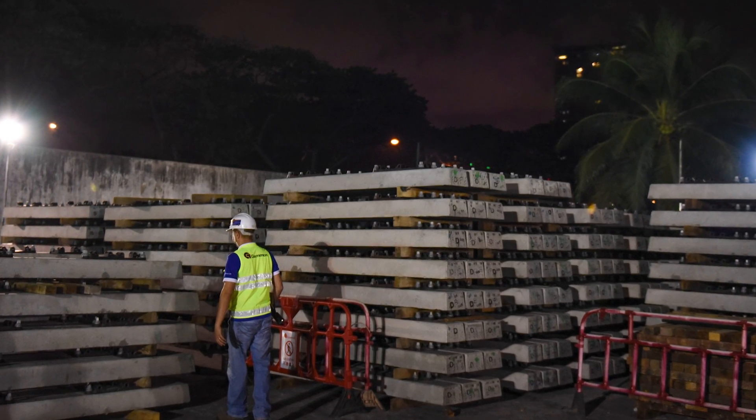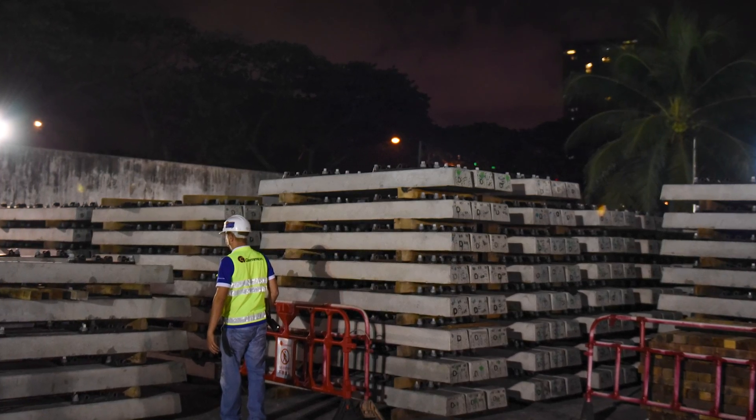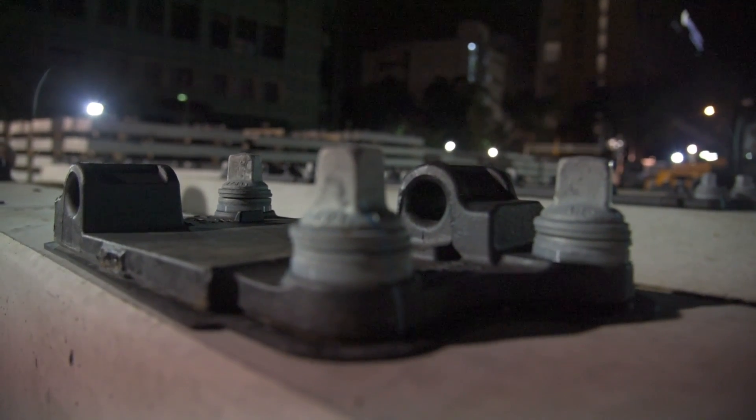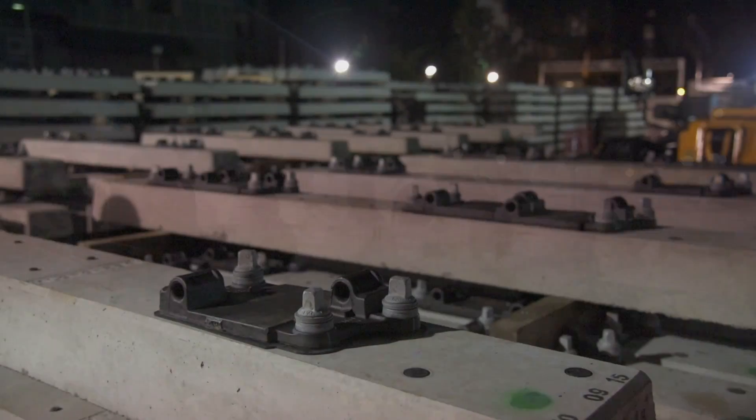We have just started this January on the East West Line. The North South Line has 96,000 slippers which we have replaced, and the East West Line has around 92,000.